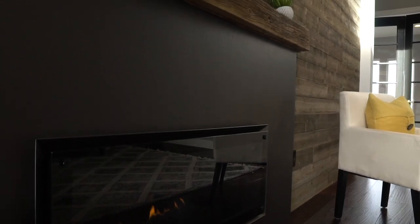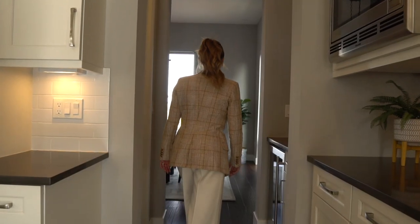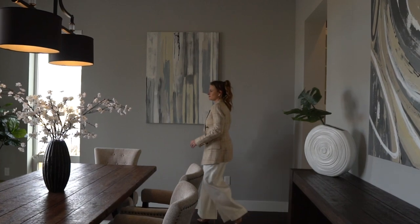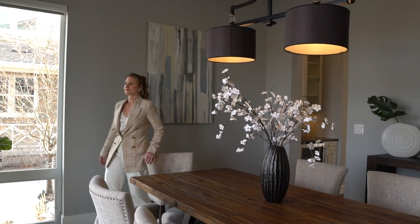The stunning reclaimed wood wall brings that farmhouse motif full circle. Walk through the butler's pantry equipped with a wine fridge on into the dining room, where you will find upgraded lighting and views of the park across the street.